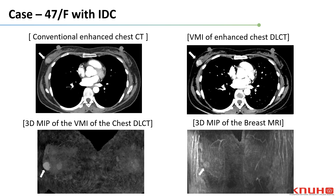Here is a 47-year-old female with right breast cancer. The first image is the conventional contrast-enhanced chest CT, and the second is VMI of contrast-enhanced chest DLCT. With chest DLCT, we acquired VMIs at 40 keV and reconstructed it to a 3D image. Contrast enhancement appears more prominent compared to conventional CT. The third and fourth images are 3D reconstructed MIP images of chest DLCT with VMI and breast MRI respectively. The longest diameter of the tumor was measured 2.1 cm and 1.9 cm respectively.